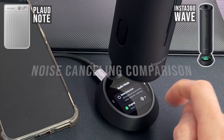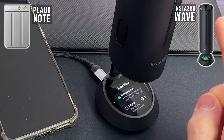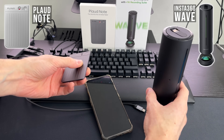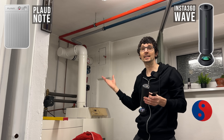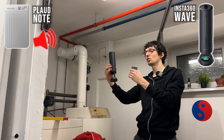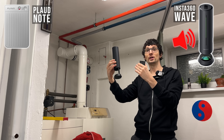Now let's get into the world of AI. Let's activate noise cancelling in the audio mode and go for another round of recordings. Right here, this heater is currently heating up the water. As you can hear with the Plot, the background noise is very apparent. But with the Wave, it's pretty much zero.